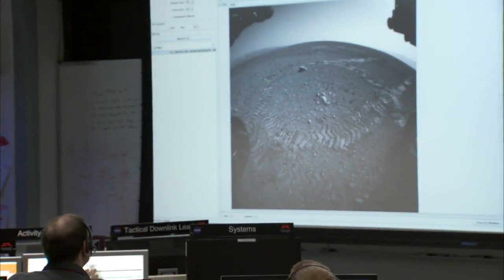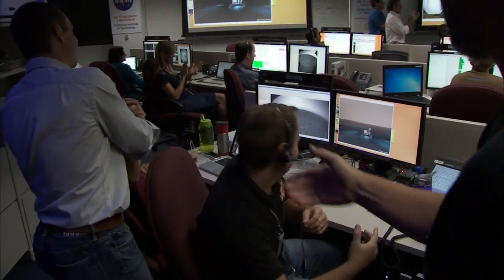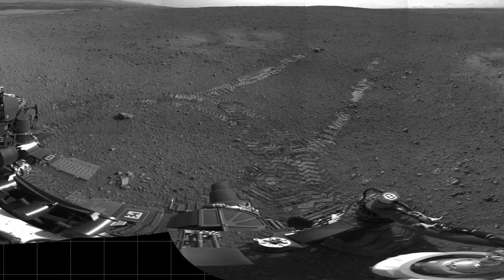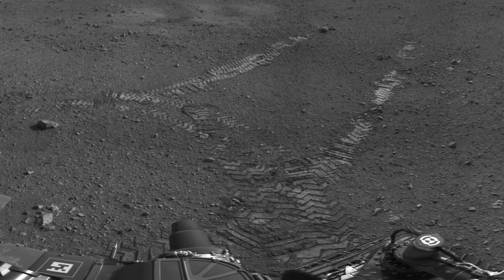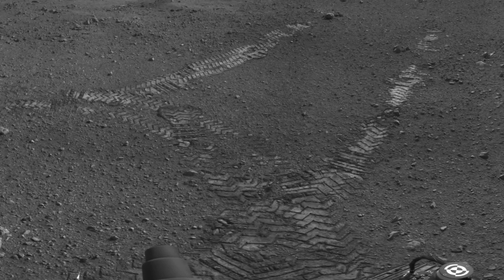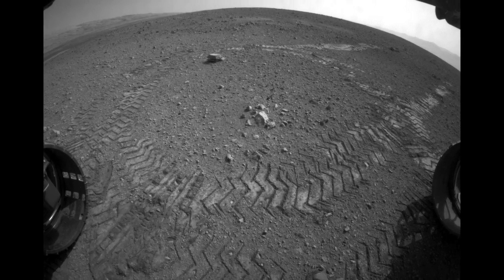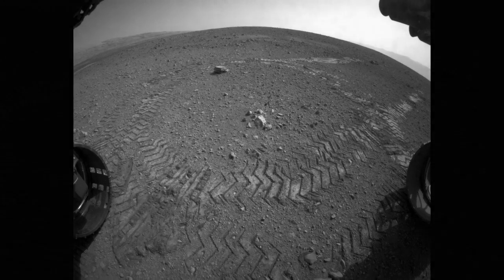We hit a major milestone on Mars — we completed our first drive of the Curiosity rover. We drove approximately three meters forward and performed two 60-degree rotations in the clockwise direction with imaging in between. We then drove backwards just under three meters in order to test the wheels in the opposite direction.